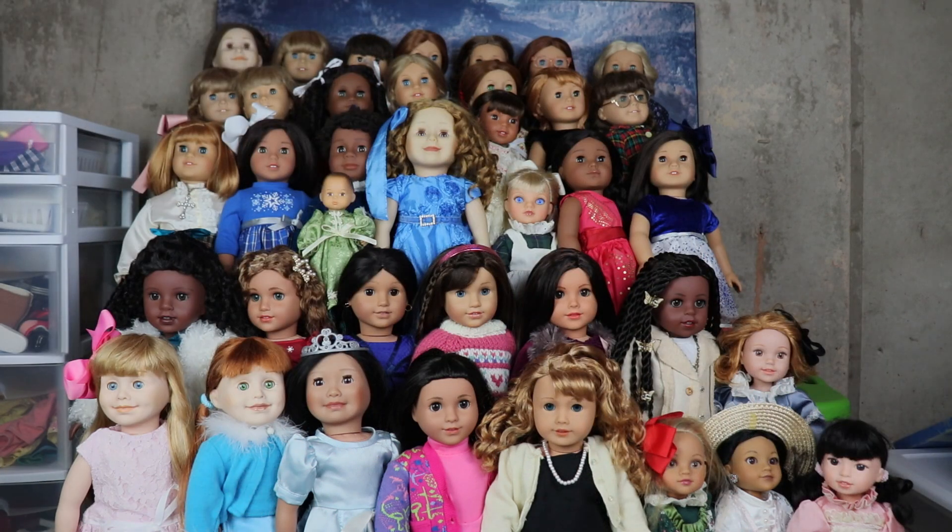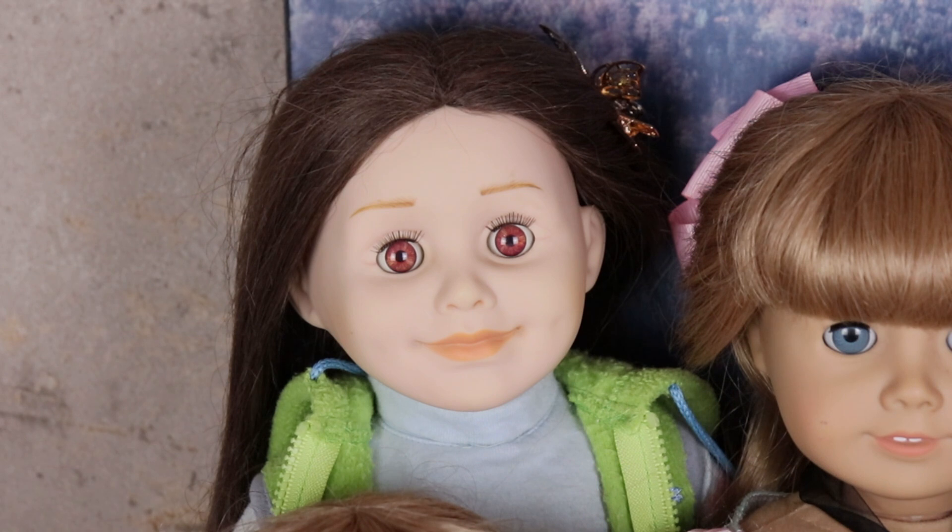Hello everyone, welcome back to my doll collecting channel. Today I am doing a tradition here on this channel. About three years ago I started my American Girl channel, and one of the first videos I posted was an 'all my dolls' video. Keeping up with that tradition, I do this every year around Christmastime or the New Year, and I show you every doll I have and the backstory about them and why they are special to me. So without further ado, let's get started.